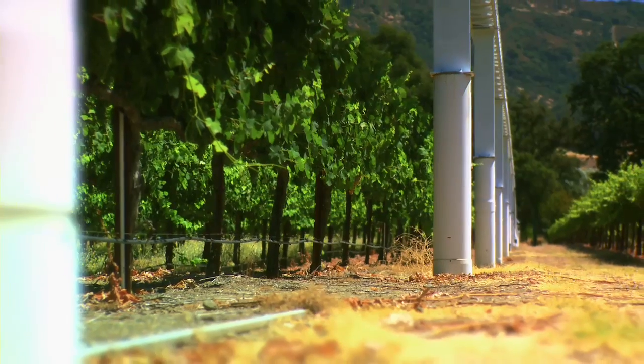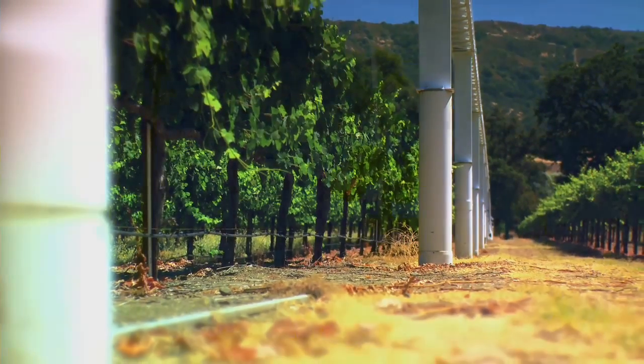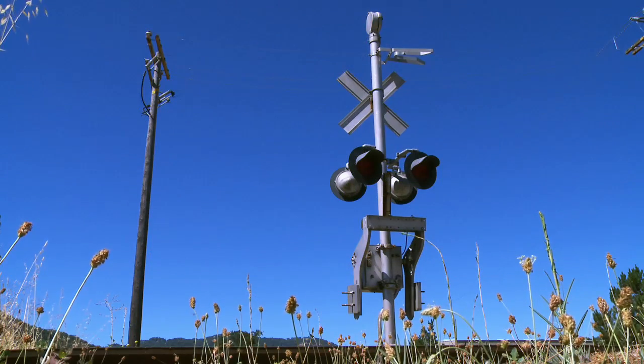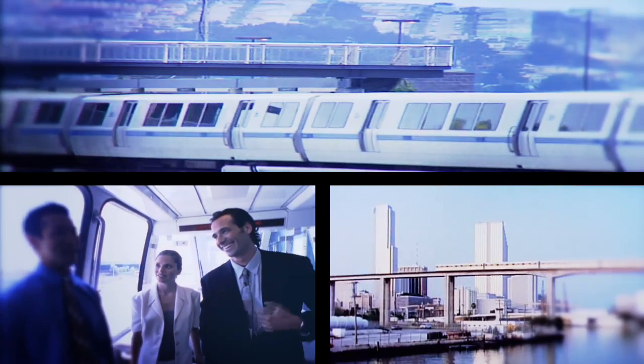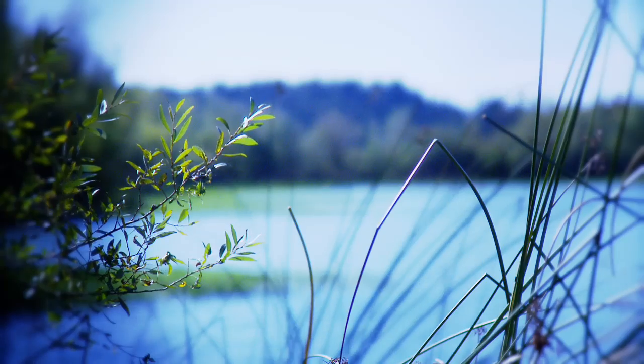Its small on-ground footprint and adaptability means it doesn't require using existing railways. This makes it ideal for high-speed inner-city transportation, shuttle service to airports, light freight applications, and travel inside environmentally sensitive areas.